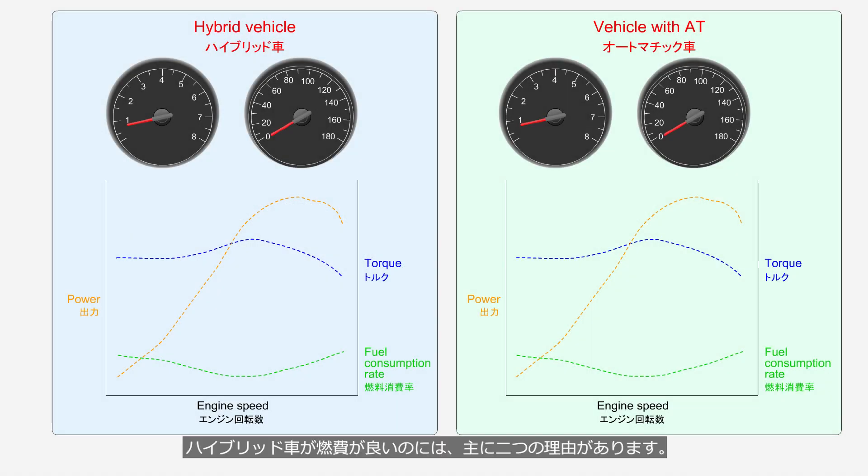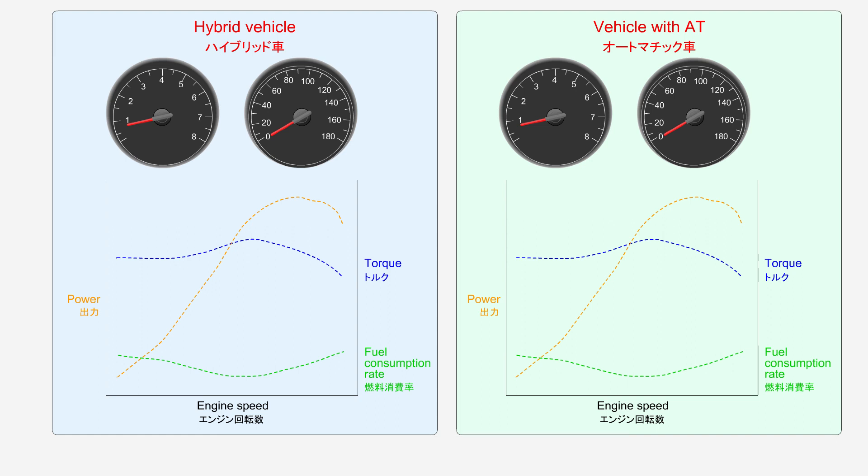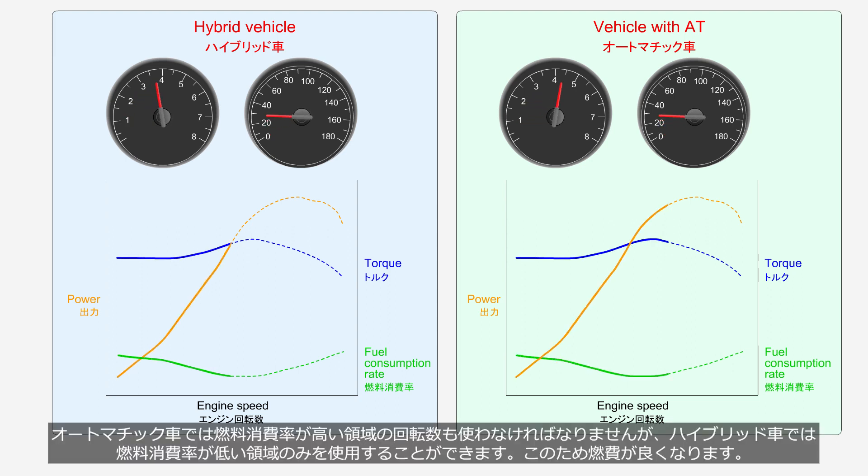There are two main reasons why hybrid vehicles have good fuel efficiency. The first reason is the ability to utilize the efficient operating range of engine rotation. These graphs represent the performance curve of a gasoline engine. With an automatic transmission, it is necessary to operate at an engine speed range with higher fuel consumption. But with a hybrid system, it is possible to operate at only the lower fuel consumption range. Therefore, hybrid vehicles have better fuel efficiency.